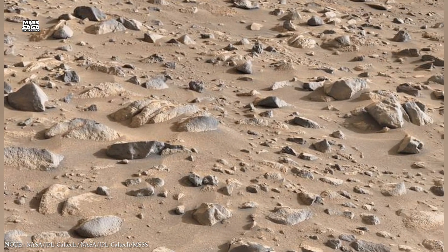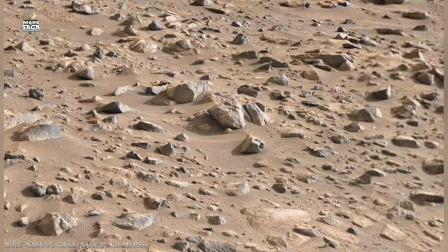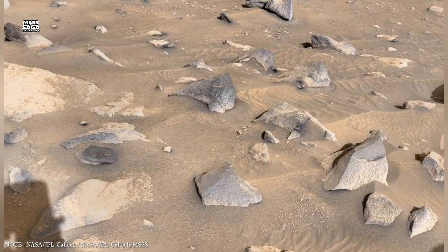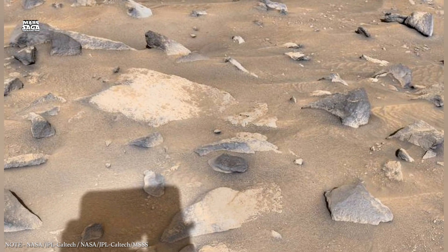It holds clues to Mars' earliest history, its internal evolution, and the possibility that conditions suitable for life may have lasted far longer below the surface than above it.